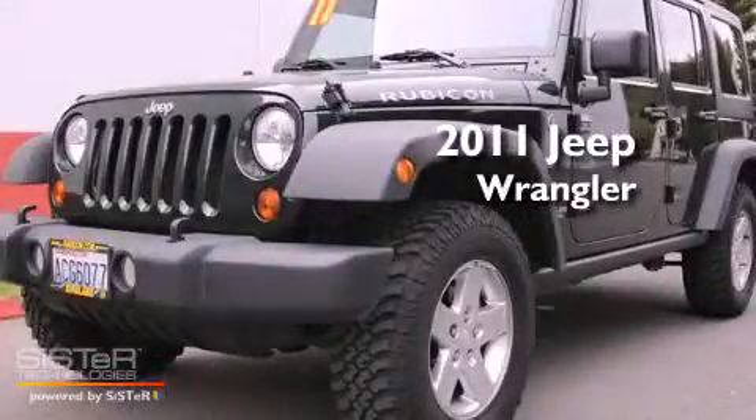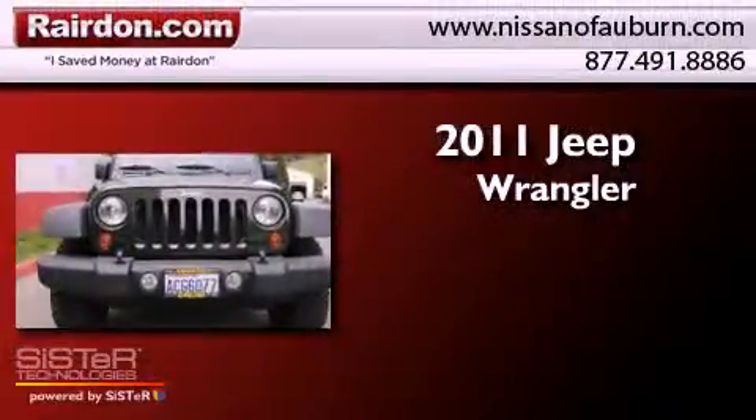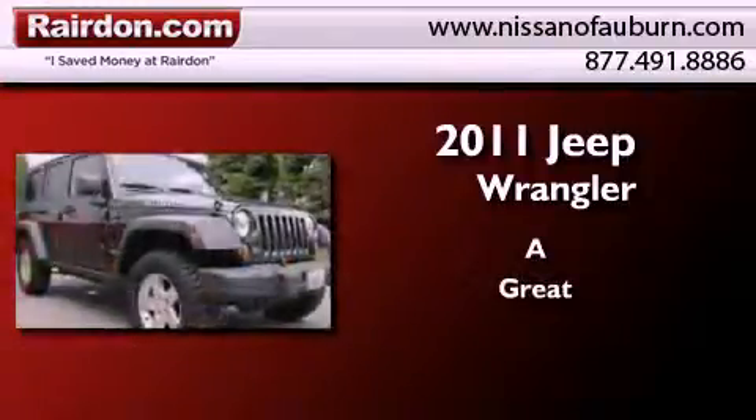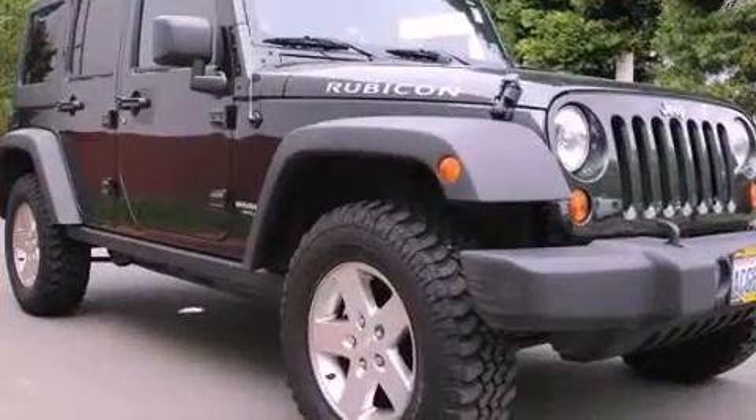This is a 2011 Jeep Wrangler. All of the following features are included.